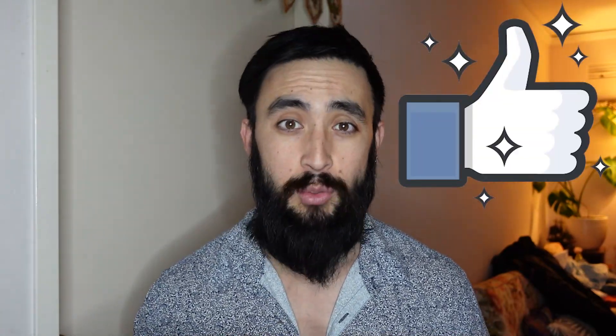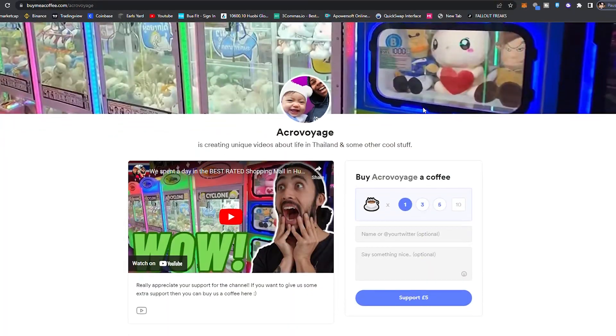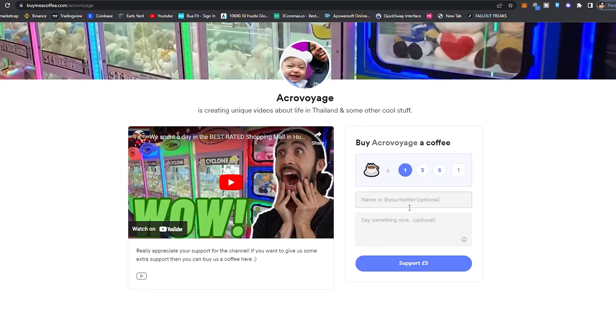Thank you so much for watching this video all the way to the end. If you did enjoy it, please take a moment to like it — when you like our videos, YouTube puts it in front of more people, which helps the channel grow. If you want to see us again, make sure you subscribe and turn the notification bells on because we upload content every single week. And if you're feeling extra generous, there's a link at the top of the description where you can buy us a coffee. Hope you have a great day and we'll see you in the next video!